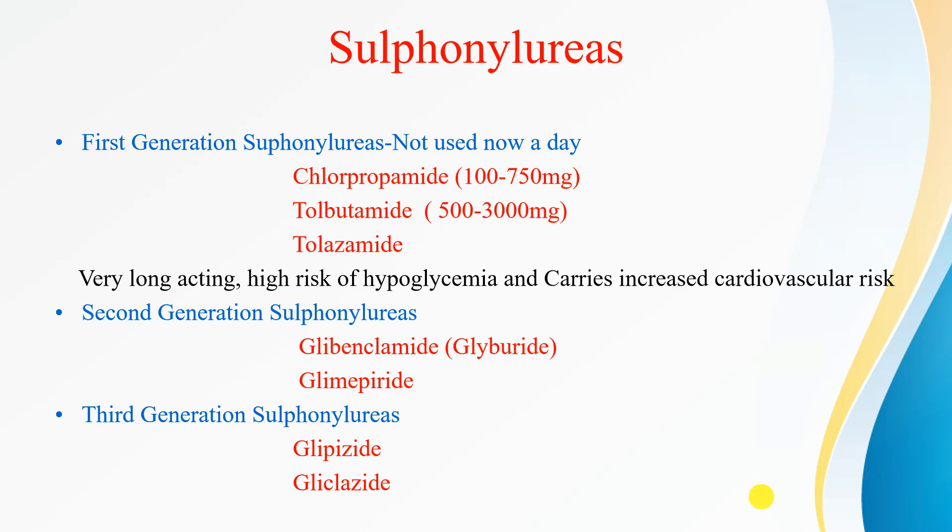First-generation sulfonylureas are not used nowadays because they were very long-acting, had a very high risk of hypoglycemia, and there was an increased cardiovascular risk associated with their use. Among the first-generation, we had chlorpropamide, tolbutamide, and tolazamide. These drugs are not used nowadays for diabetes.